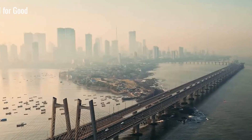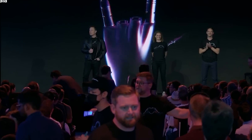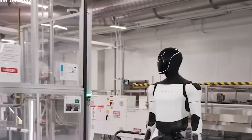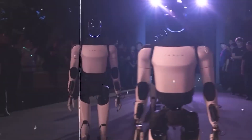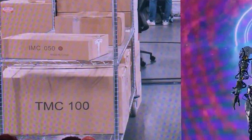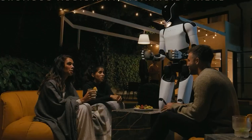As we get older, everyday tasks can start to feel more overwhelming, especially in fast-paced environments like city streets. Crossing roads or keeping up with traffic signals may become challenging. But what if you had a friendly assistant by your side to help? That's where Tesla Optimus comes in — Tesla's advanced humanoid robot, designed to make your life easier and safer.